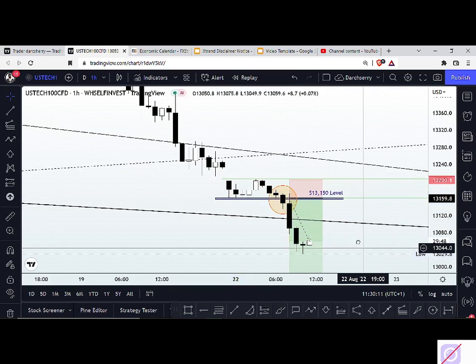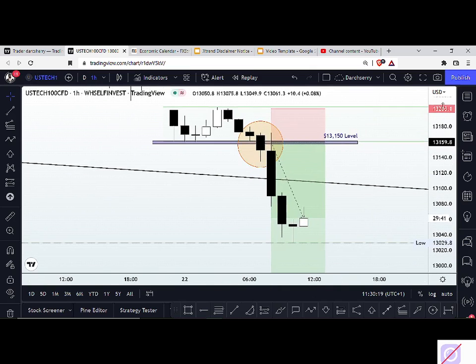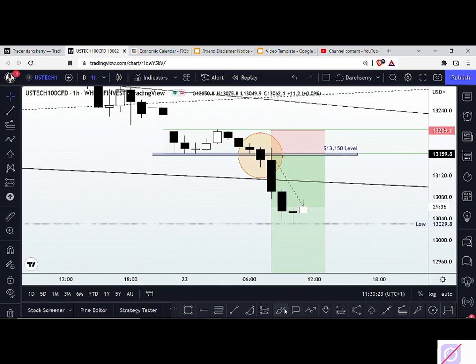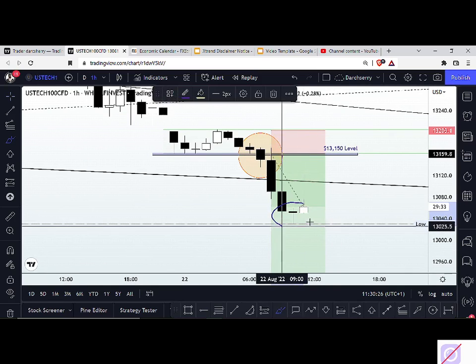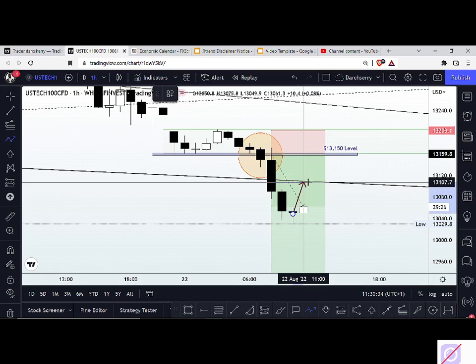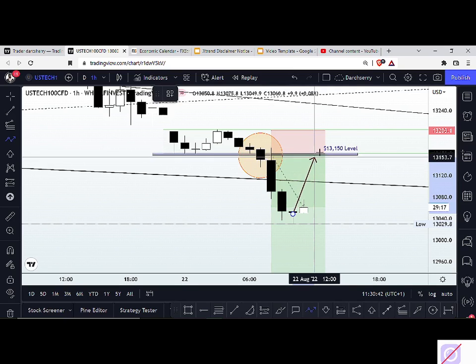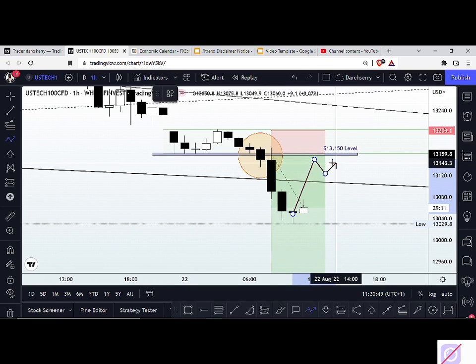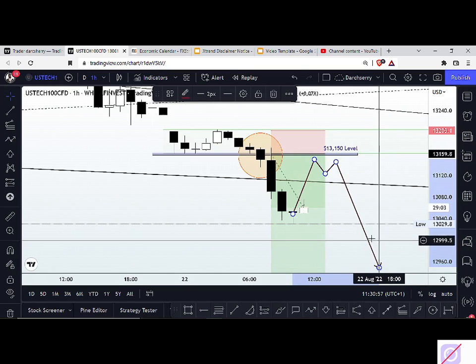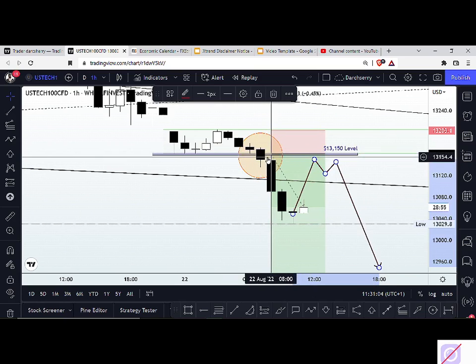For those who missed this move, what I'll be suggesting is to remain patient to see how price is going to relate with the $13,040 level. Be patient and wait for price to either come back into this bearish trend line or the $13,150 level area. It could come close or around it. The most important thing is to look for a reversal pattern on lower time frame — a double top structure, a head and shoulder pattern, whatever reversal pattern supports a trend continuation to the downside — to join after that confirmation.